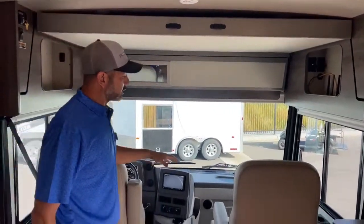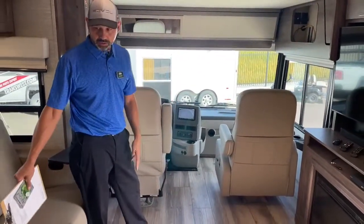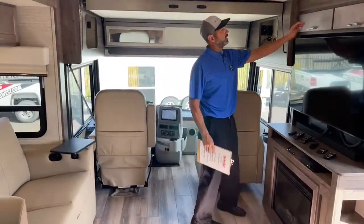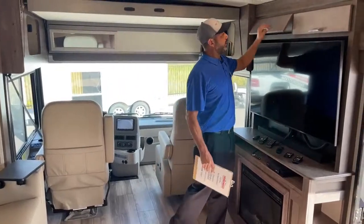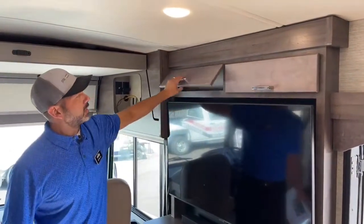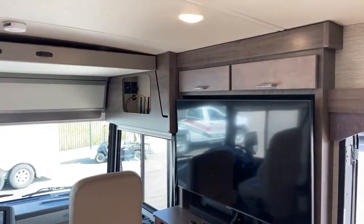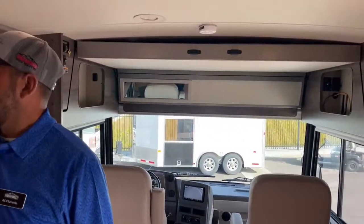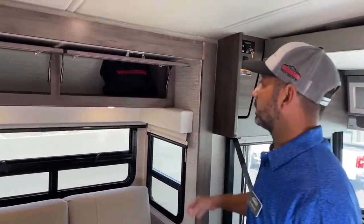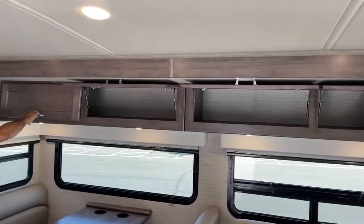You've got the two captain's chairs - they do swivel around - so then once we swivel them we've got a really nice living area here. You can have two folks there, two here, the kids on the couch - you've got plenty of room for a nice little living area. We've got plenty of storage. Over the theater seats you've got two deep pass-through compartments - two cabinets that go all the way through there so you can place long items - and then you've got two more on this side.